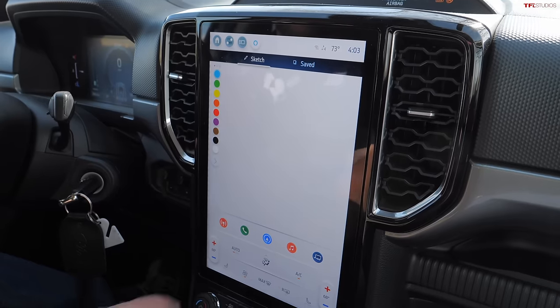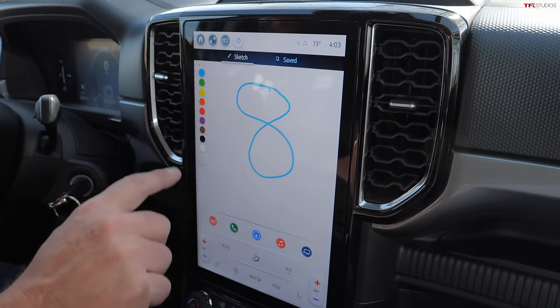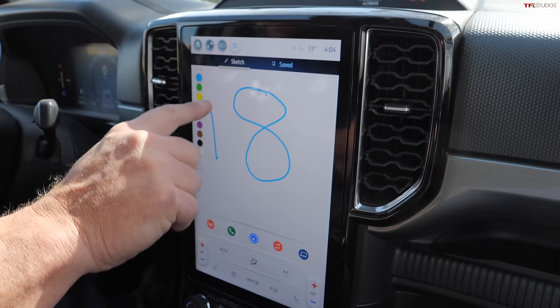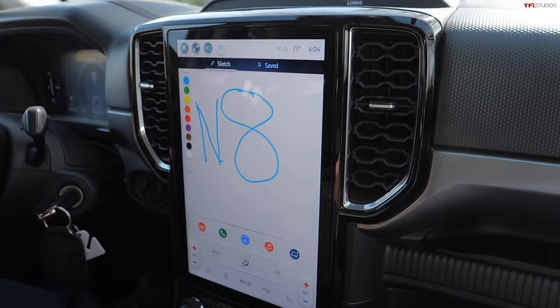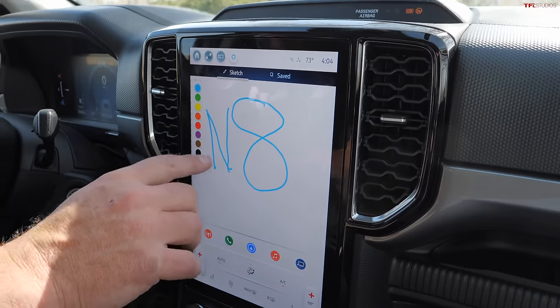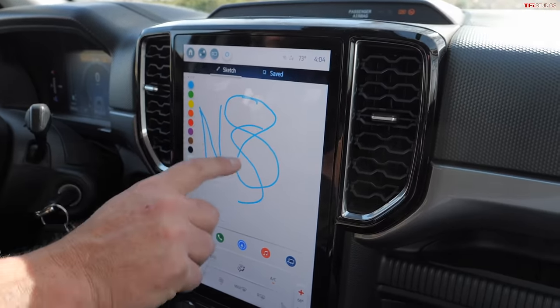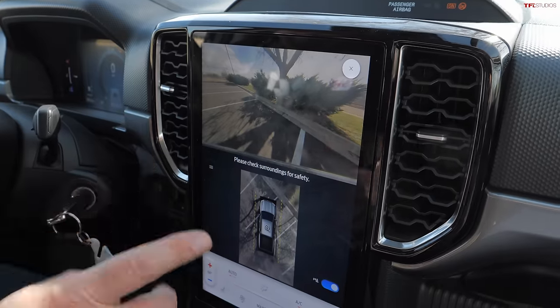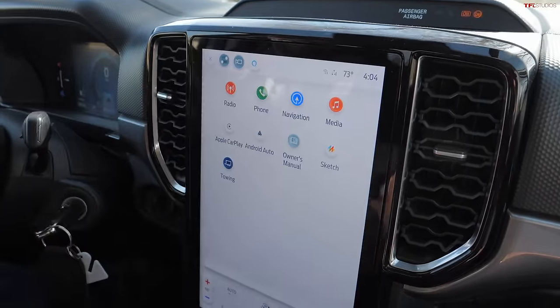There's something cool I want to show: hitting the sketch button brings up a drawing board on the big screen. Great if you have kids — or Roman — who want to draw all day. Now let's look at the camera system. Watch what happens when I put it in reverse.